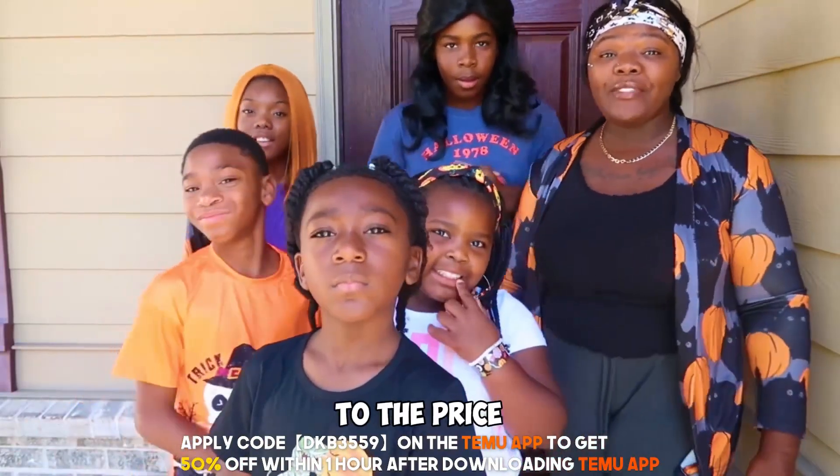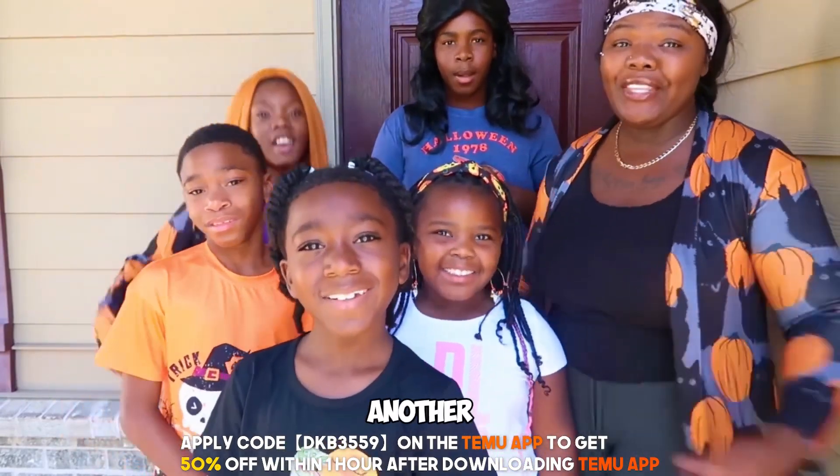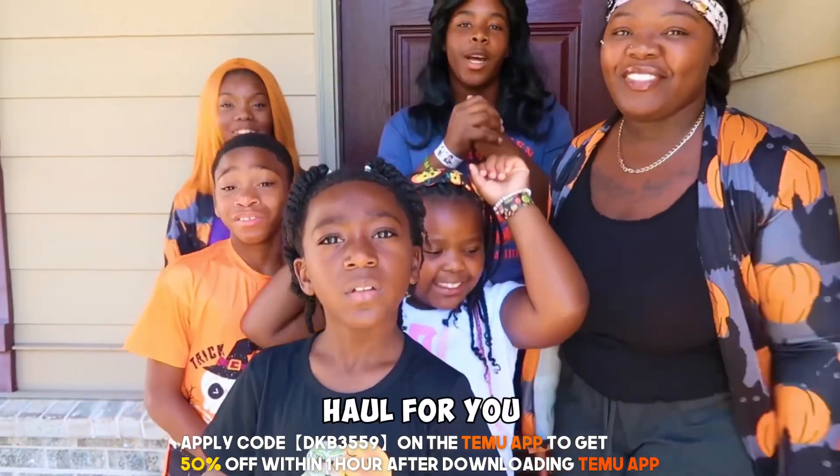What's up guys, welcome back to the Price family. It's your girl Glamour's Tay, and we are back with another video. And in today's video we are doing a Halloween haul for you guys today.